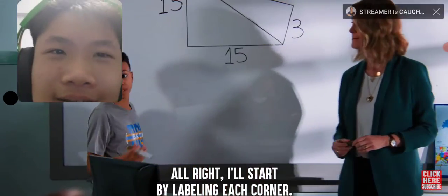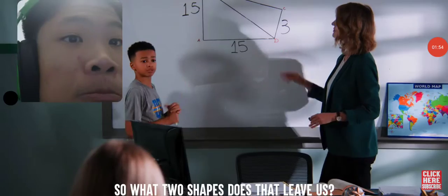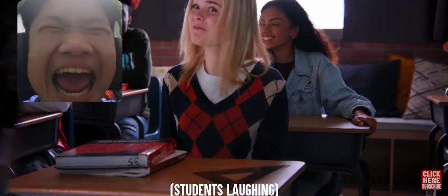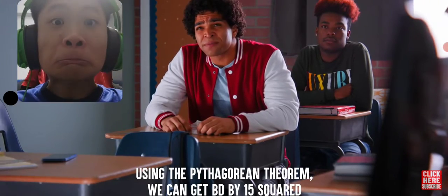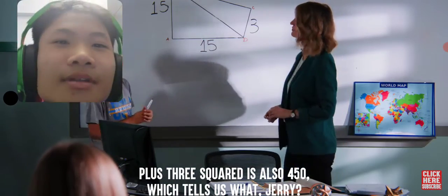Alright, I'll start by labeling each corner. Let's go — this one A, this one B, this one C, and this one D. Next I'll draw a line between B and D. So what two shapes does that leave us, Jerry? Triangles. Since we know ABD is a right triangle, using the Pythagorean theorem we can get BD: 15 squared plus 15 squared equals 450. But it's not difficult to figure out 21 squared is also 403.